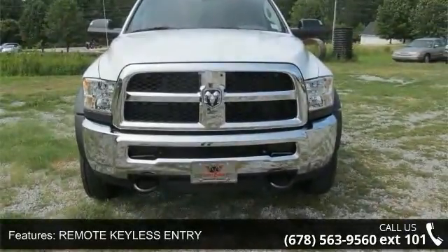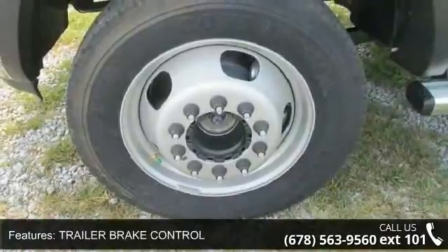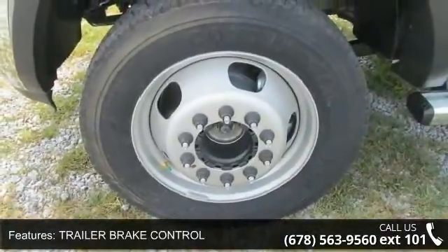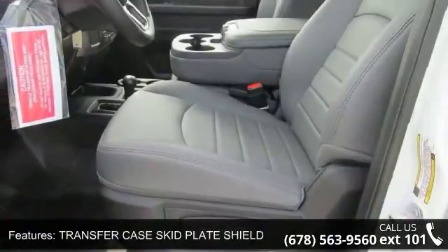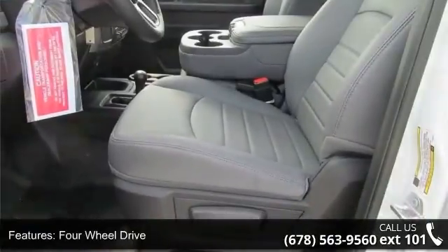Additional features include transfer case skid plate shield, 4-wheel drive, power steering, and ABS with 4-wheel disc brakes. Low mileage is an important factor in your purchase, and this vehicle delivers a low odometer reading. A test drive is waiting for you.